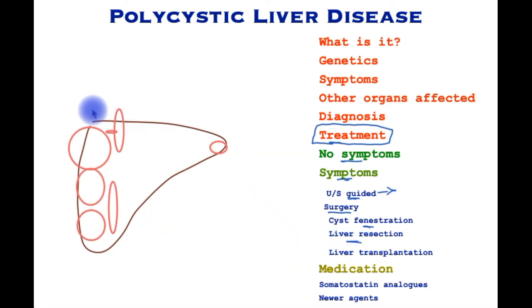Liver resection is deployed if the majority of the cysts are in a single lobe of the liver. A liver resection may be planned that aims to remove that part of the liver to gain longer-term benefit, but this ought to be performed by experienced surgeons.